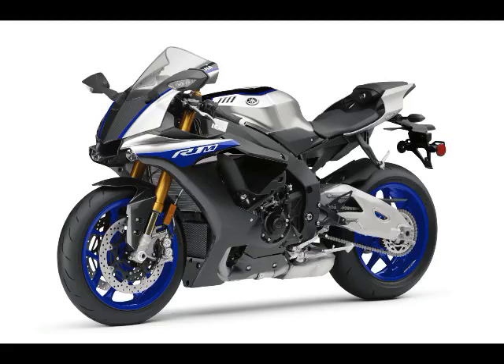The YZF-R1S will also return unchanged for 2018, in a Cerulean Silver/Raven color.